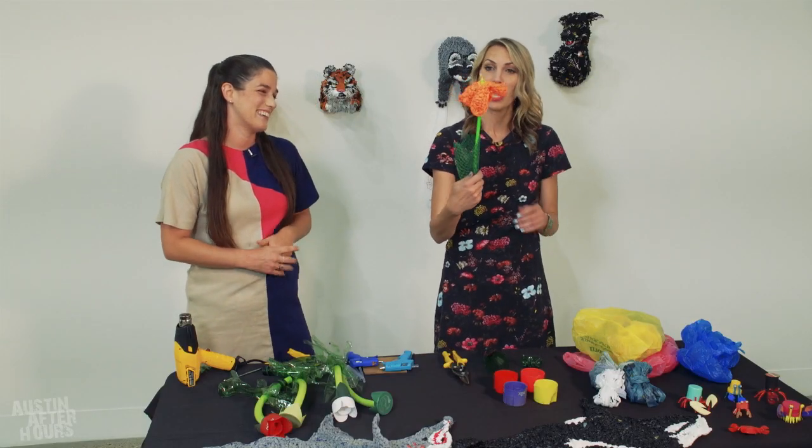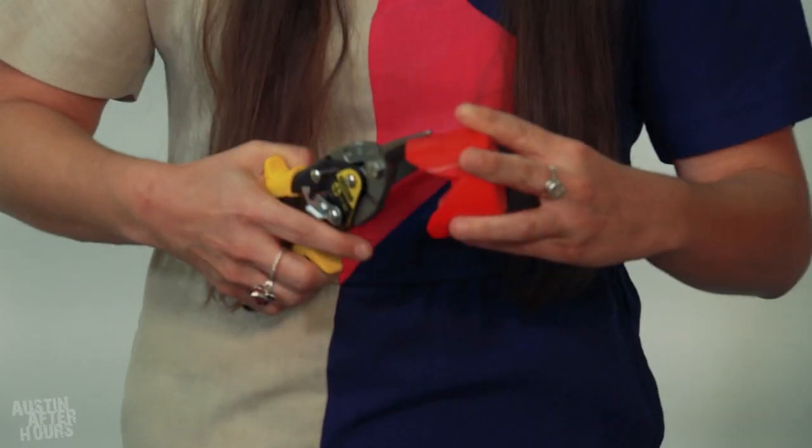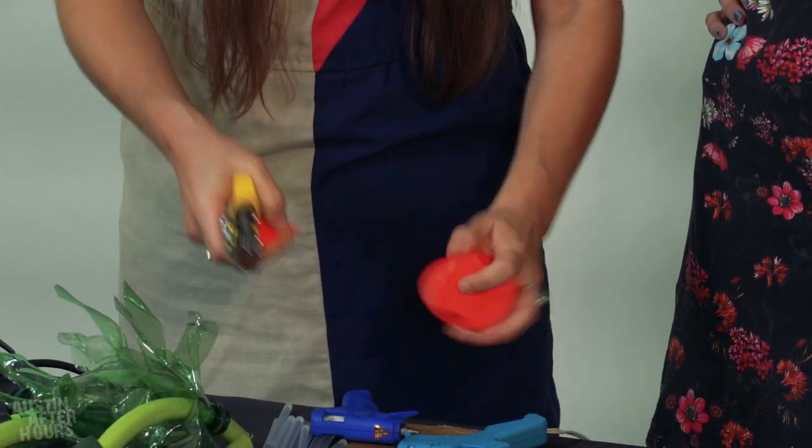Trash can be a beautiful flower or a raccoon. I wanted to make a tulip today. One of my favorite materials that I've been playing with a lot are spray paint caps.